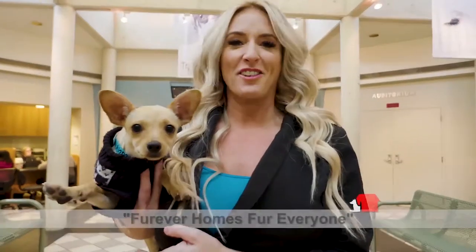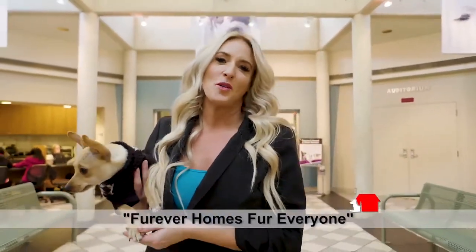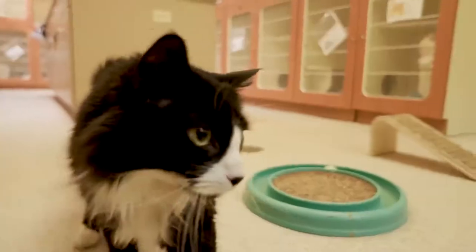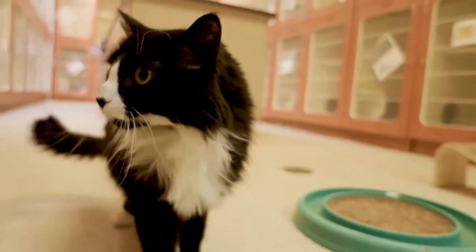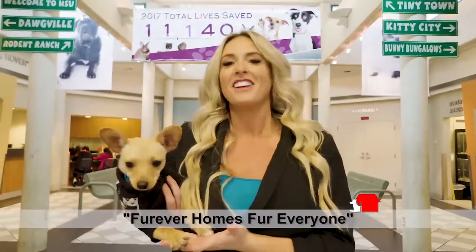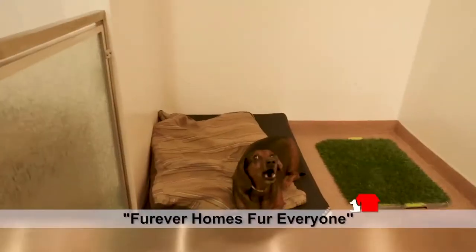Forever Homes for Everyone. Everyone needs a home, and at Real Estate Essentials, anyone who buys or sells their home with the J. Deer Real Estate team will receive a free adoption for the pet of their choice. Real Estate Essentials has teamed up with the Humane Society of Utah to bring you forever homes for everyone. Love your new home and love your new rescue pet with the J. Deer Real Estate team.